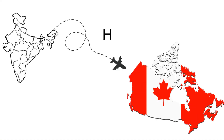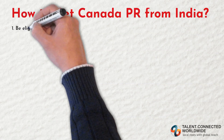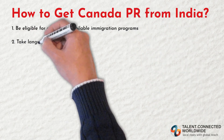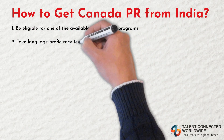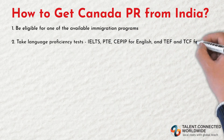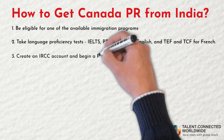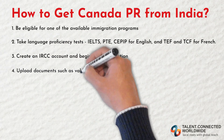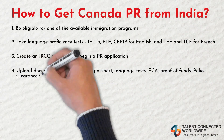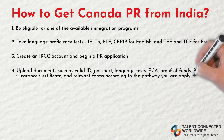So, how do you get a Canada PR from India? Step one: be eligible for one of the available immigration programs. Step two: take language proficiency tests — these include IELTS, PTE, and CELPIP for English, and TEF and TCF for French. Step three: create an IRCC account and begin your PR application. Step four: upload documents such as a valid ID, passport, language test results, ECA, proof of funds, police clearance certificate, and relevant forms according to the pathway you are applying through.